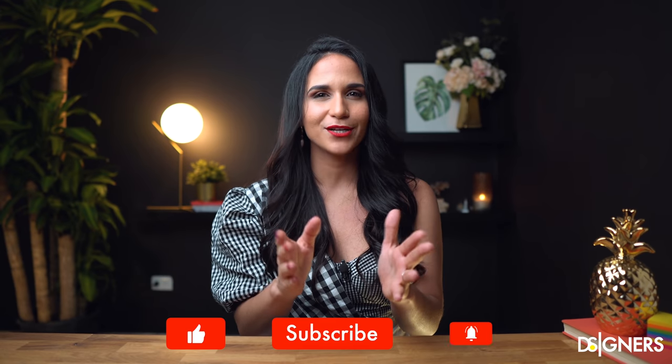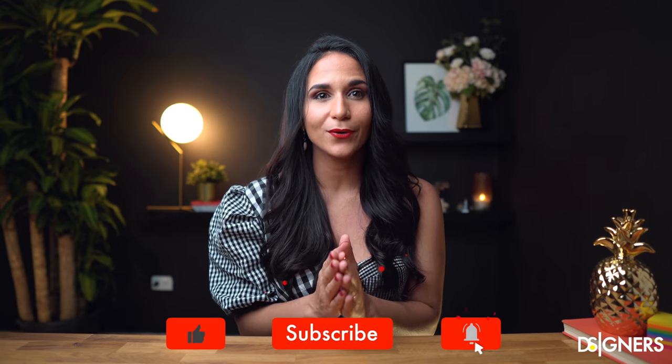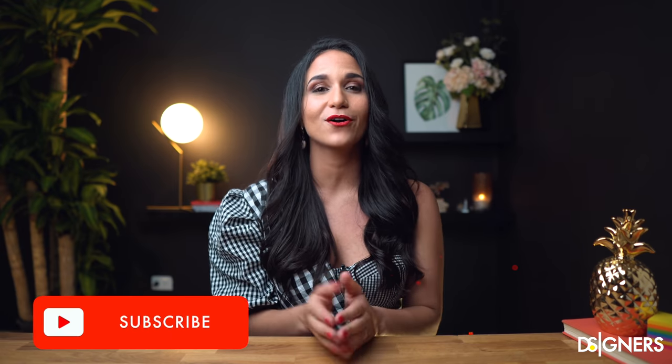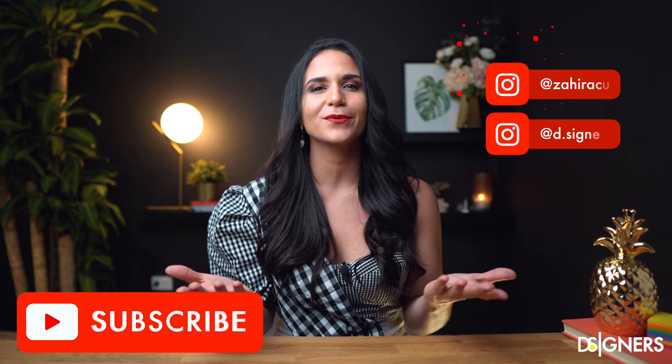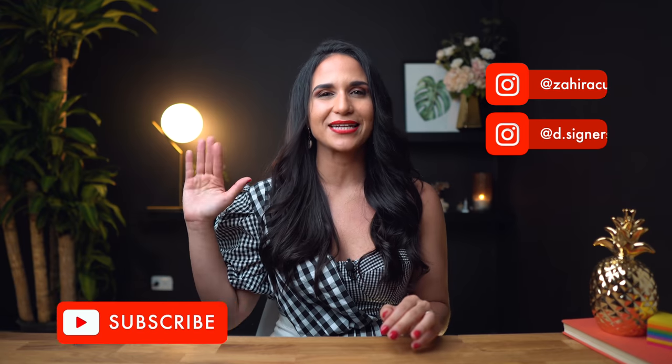Guys, if you have any questions let me know in a comment below. If you liked this video, don't forget to click like — this way I can notice that my content is helping you out. Remember to subscribe to be part of our design community and to follow me on Instagram for daily inspiration and to get in touch. Have a beautiful week, see you next time!